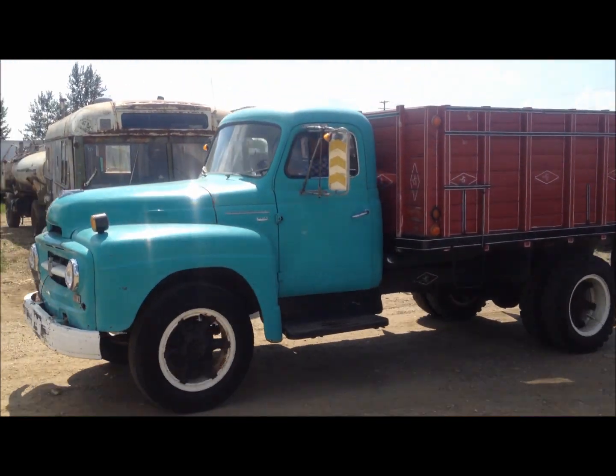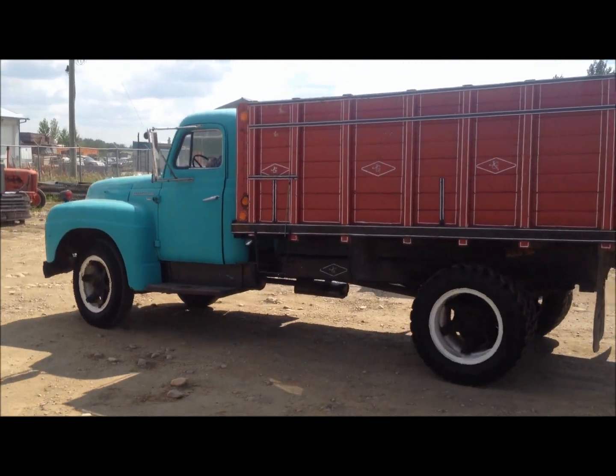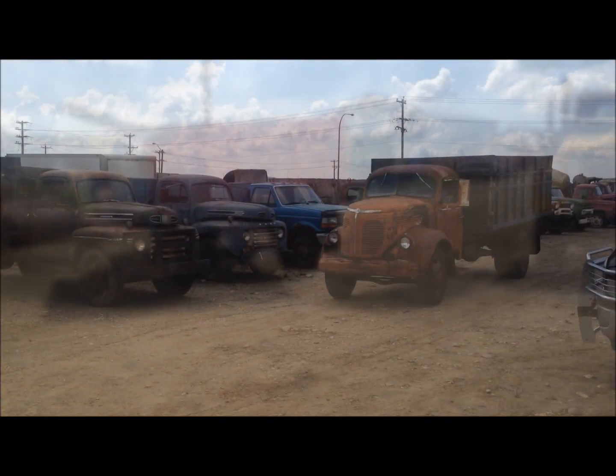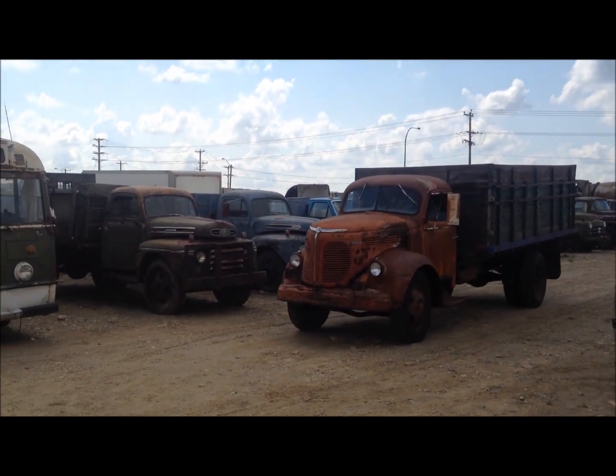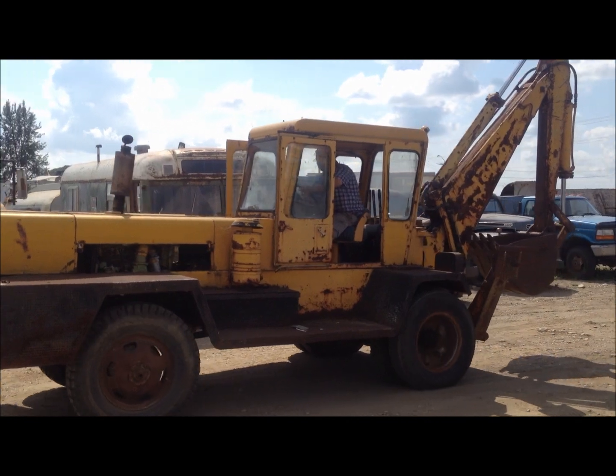It sells as lot number 1136. Lot 1135 is a 1952 IHC R160 grain truck — the box and hoist are ready to go to work. This 1949 REO Speed Wagon is a grain truck also ready to go to work, as lot number 1140.